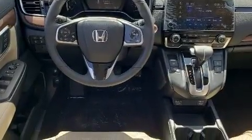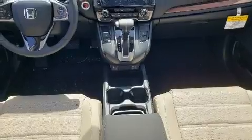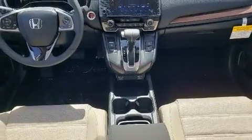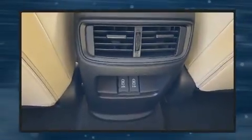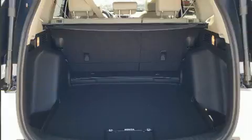Top features include cruise control, delay off headlights, a built-in garage door transmitter, an automatic dimming rear-view mirror, power moonroof, power door mirrors and heated door mirrors, a power rear cargo door, and a split-folding rear seat.